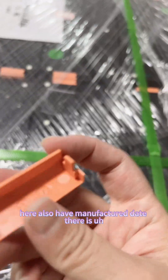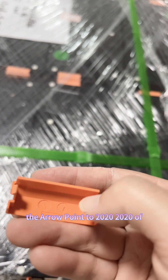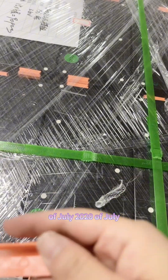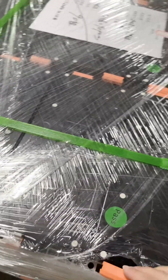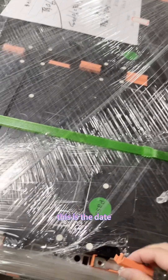Here you can also see the manufacture date. The date shown is July 2020. This is the manufacture date.